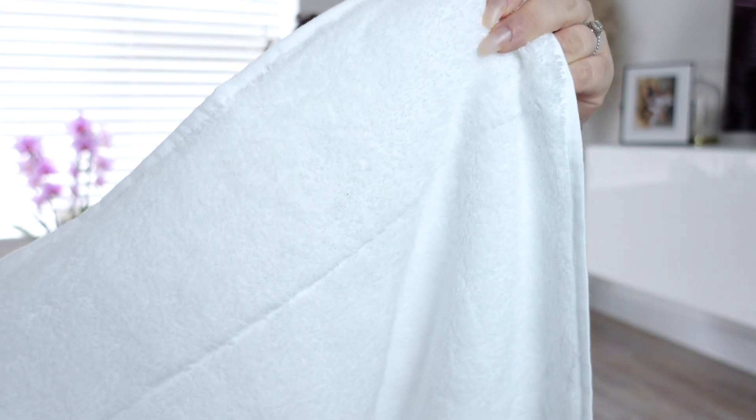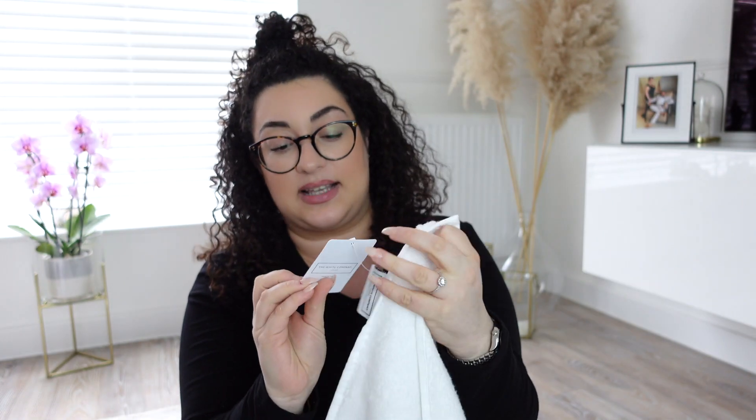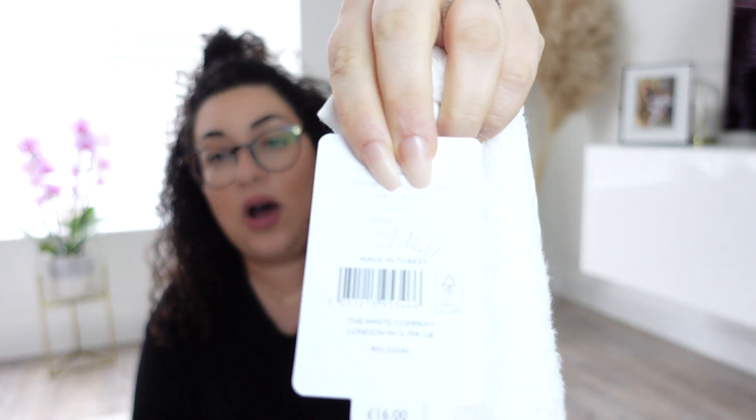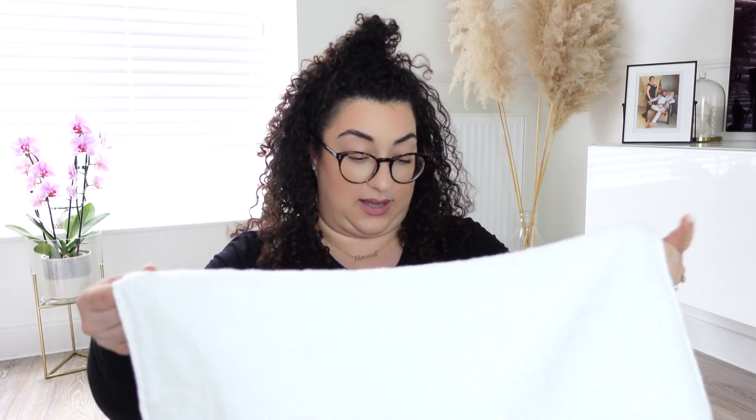I also topped up on my hydro cotton towels — look how fluffy they are. Original price was £16, and I got them for £10.67. A good saving, and they're absolutely gorgeous.